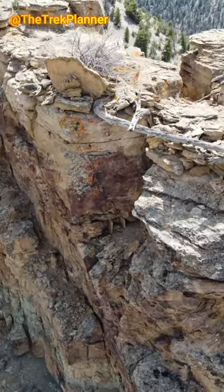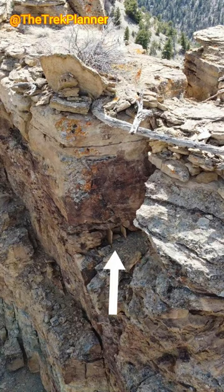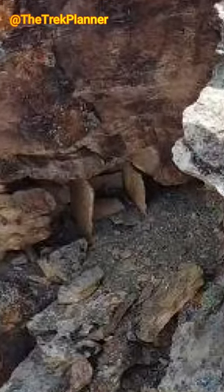What was really interesting were these rocks placed almost to create a box or something. What do you think all this is?